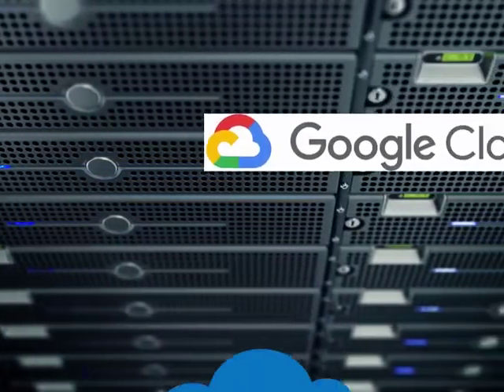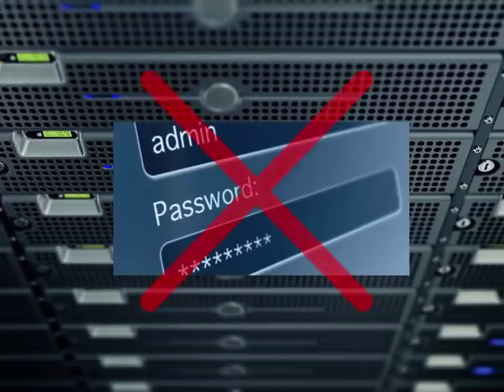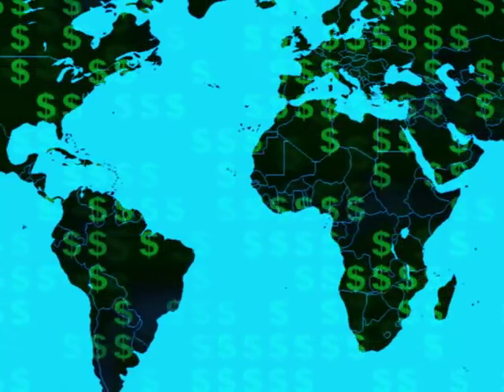Cloud infrastructure giants like Google, Microsoft, and AWS have openly admitted that software security is not enough anymore, and that the reliance upon hardware security modules is now necessary to create a secure global ecosystem.